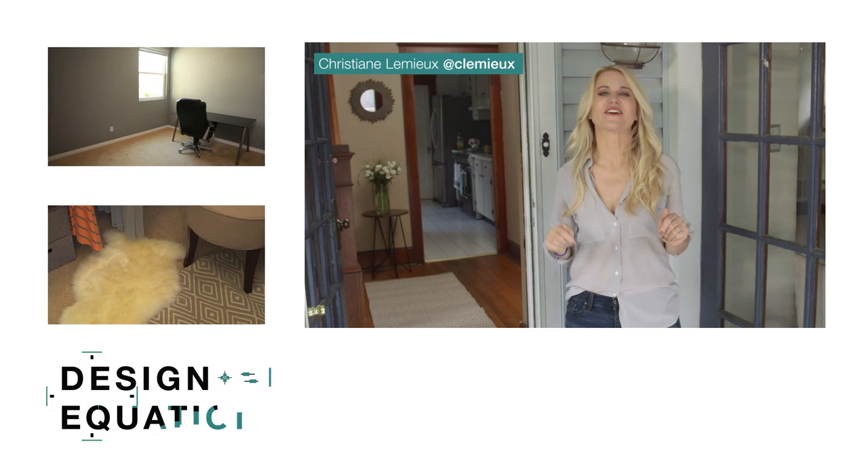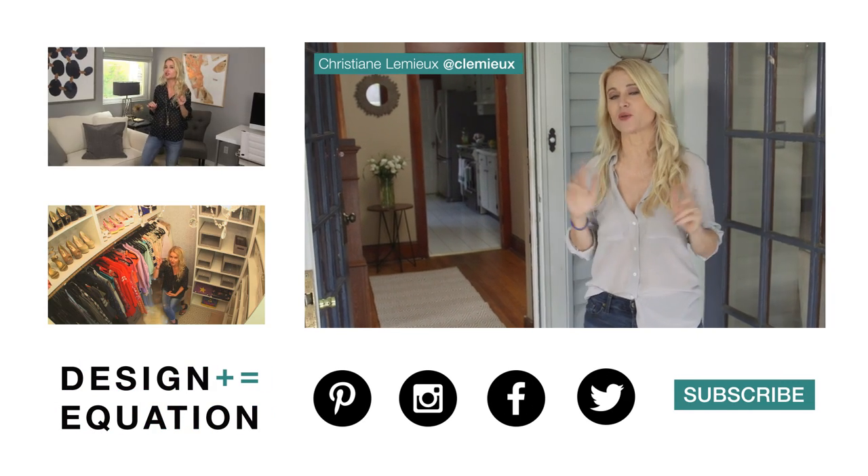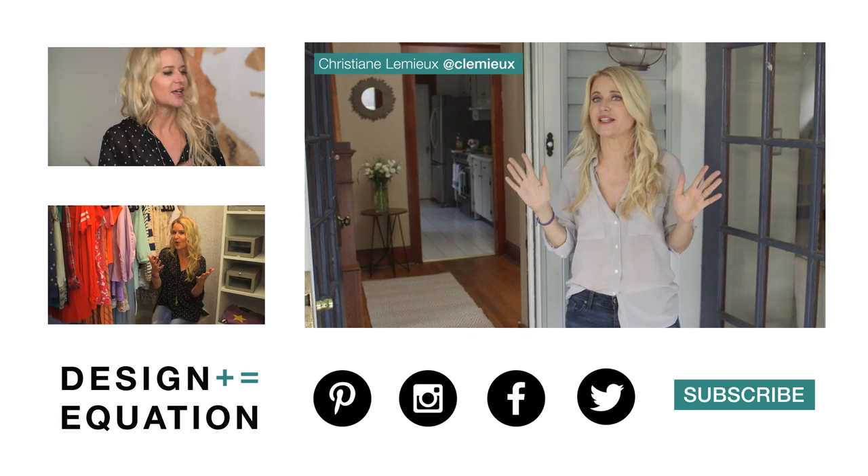Thanks guys, and that is how you sell a house. Like usual, we're going to have all kinds of extras on social media. So check out Pinterest, Instagram, Twitter, and come back next week because we're going to be doing something else that's equally crazy and equally fun.